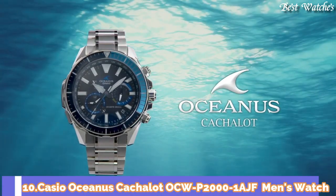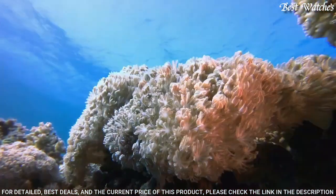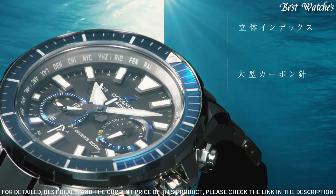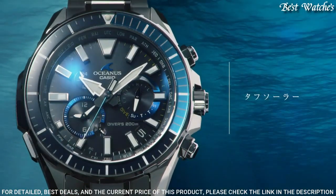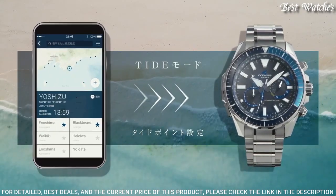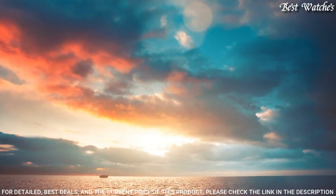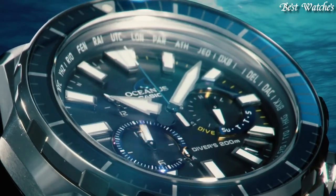Number 10: Casio Oceanus Cashalot OCW-P2000-1AJF Men's Watch. Japanese Solar Quartz Movement in 5.624 caliber. Titanium hard coating case of round shape. Case dimensions are 48.5 mm in diameter and 15.9 mm in thickness. Display type: analog. Sapphire anti-reflection coating glass. Titanium hard coating band. 200-meter water resistance. Features: glowing hands, glowing markers, anti-magnetic, screw-down crown, radio controlled, Bluetooth, world time, chronograph, date, day, perpetual calendar, backlight.